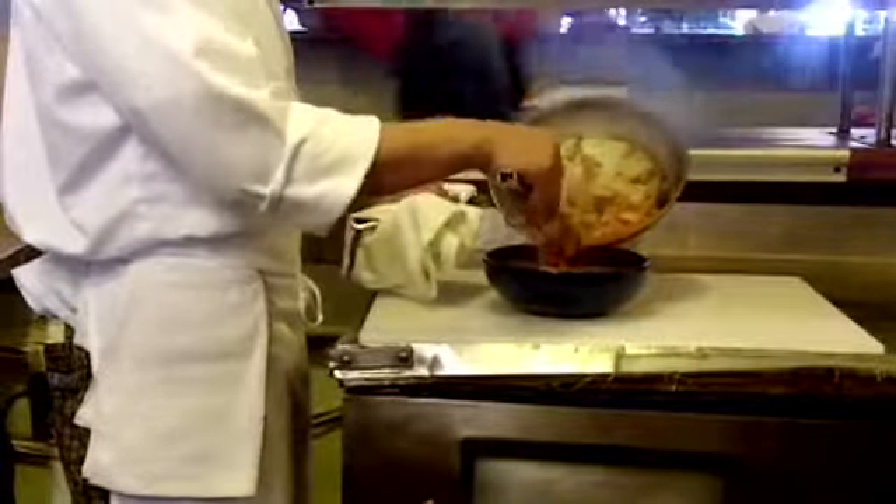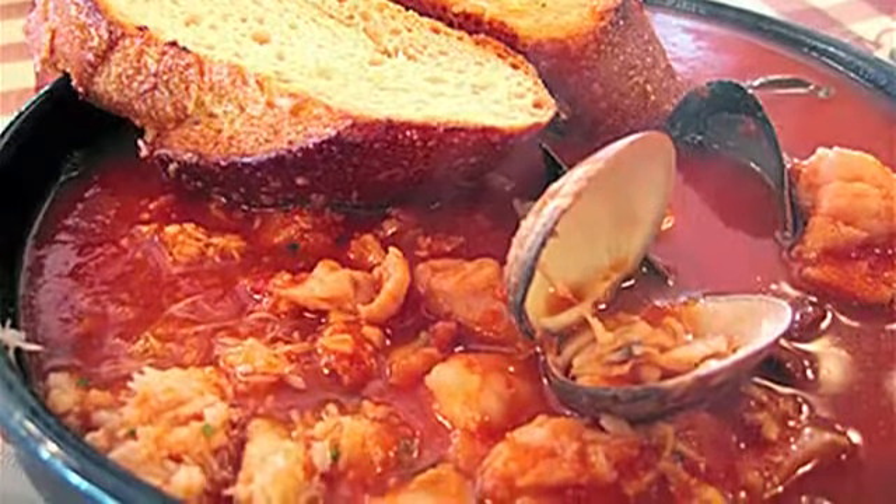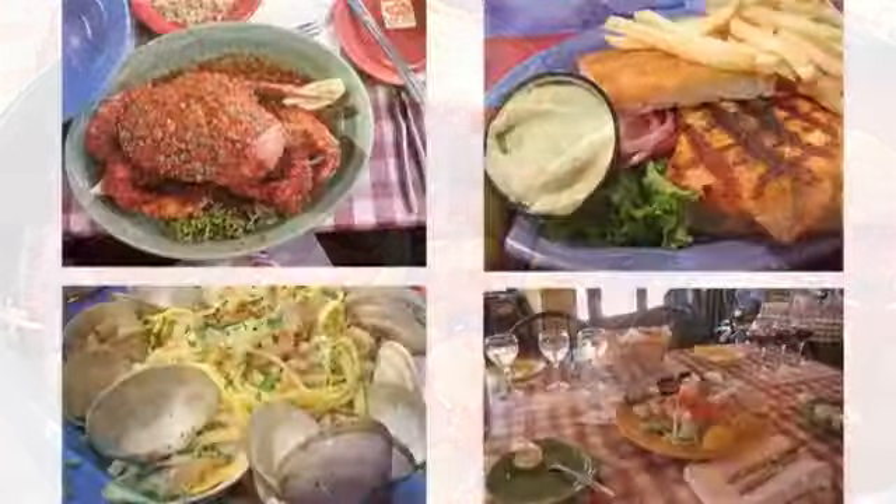Our signature dish is Chupino. It's a luscious seafood stew and it is fantastic. We've heard consistently that it's the best Chupino people have ever had.